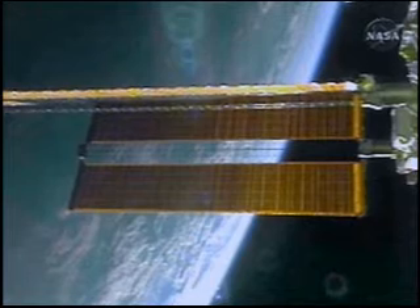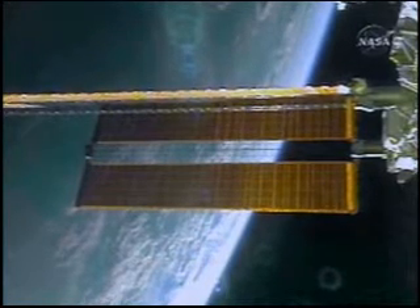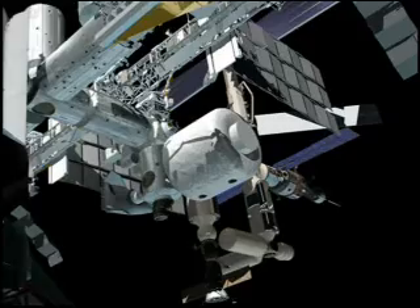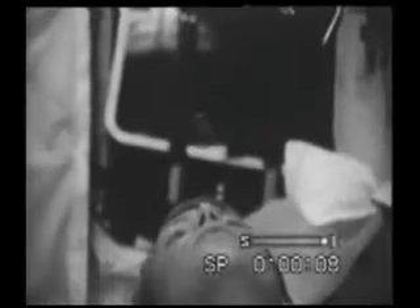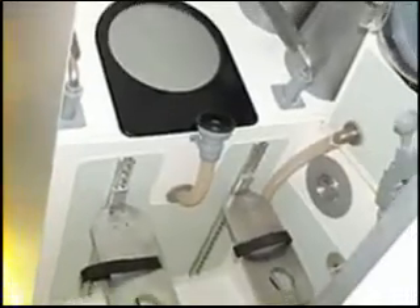When the solar panels, which provide the ISS with electricity, are exposed to the sun, the electricity shocks some of the oxygen out of the water. The extra hydrogen is dangerously flammable, so it is vented out into space. Speaking of water, the water on the ISS is also recycled. About half the water on the ISS comes from waste liquids.